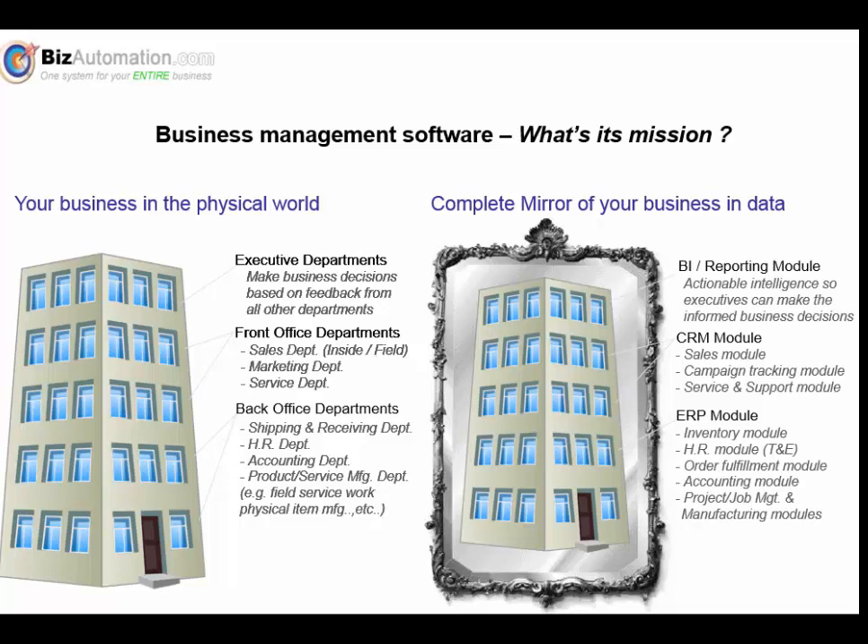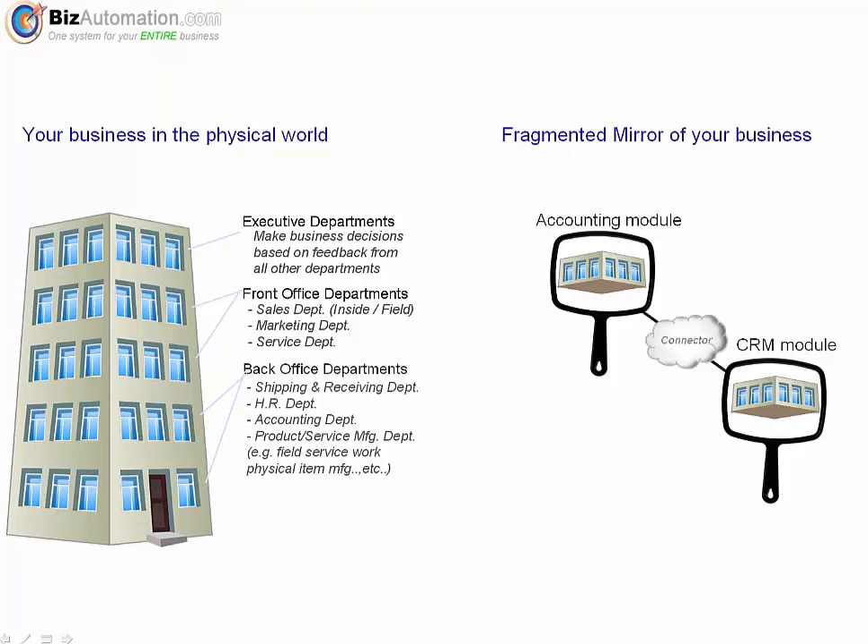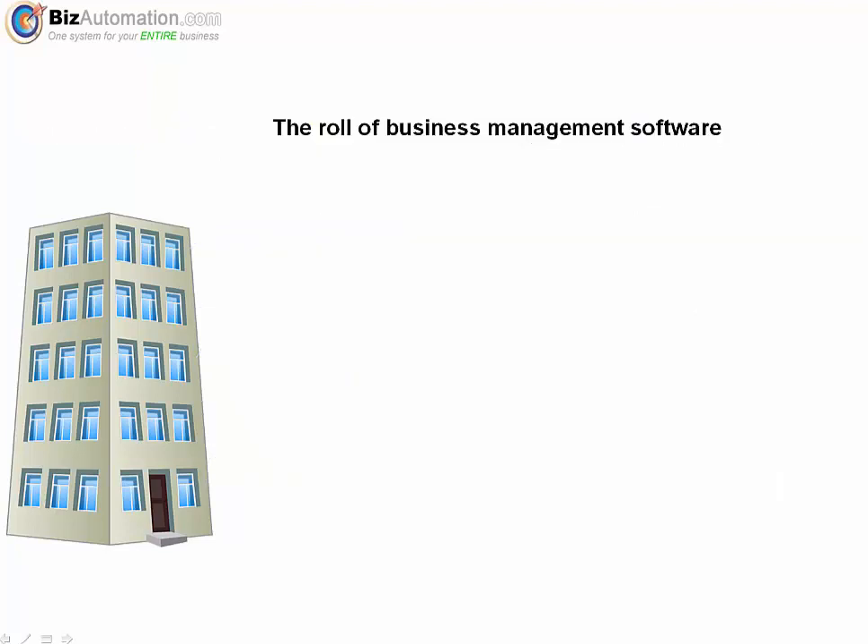Those executives on the top floor, shown here, are going to need software that has business intelligence and really good reporting in order to make business decisions about the future of the company. The CRM departments are going to need software that helps them manage customers, vendors, and other relationships. And in the back office departments, there's going to be a need for ERP and accounting software to manage the financials. So if an entire mirror is the ideal, why is it that so many software companies insist on fragmenting your business into multiple mirrors?